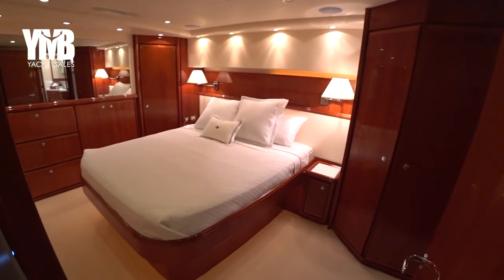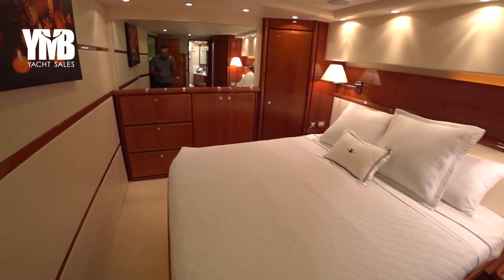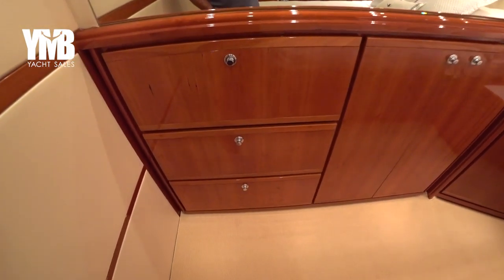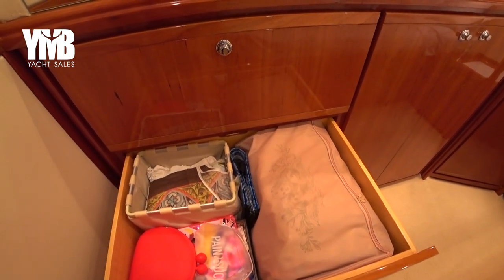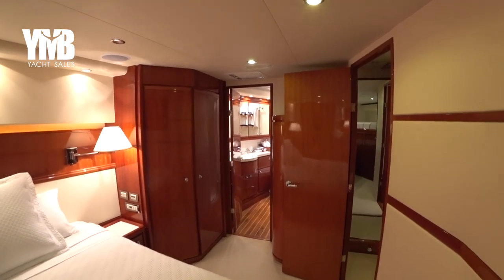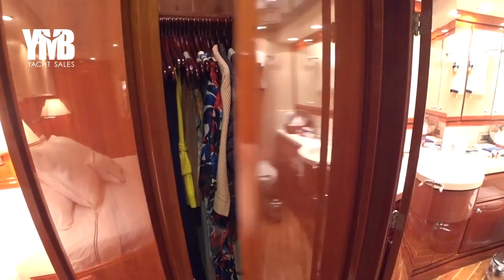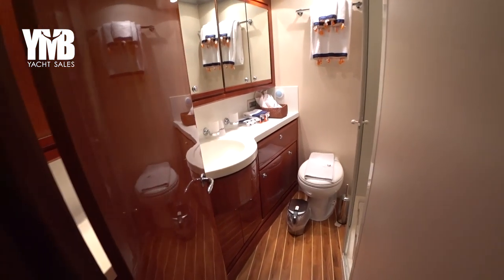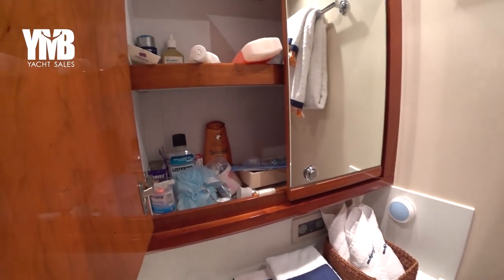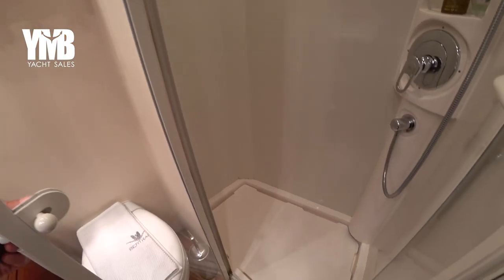Crossing the corridor, here we are in this beautiful master cabin. There are plenty of storage spaces here. Entering the ensuite — not before we check this hanging wardrobe, very practical. The ensuite has a toilet and shower. Everything is very clean and well maintained.